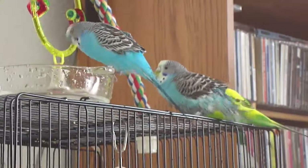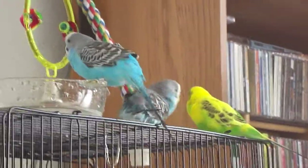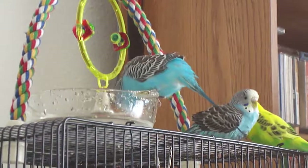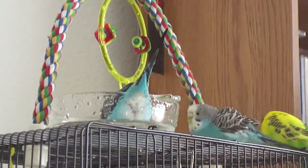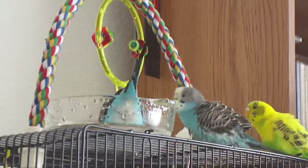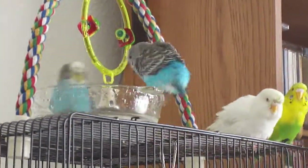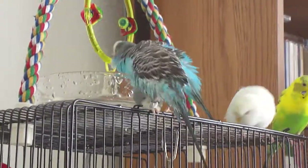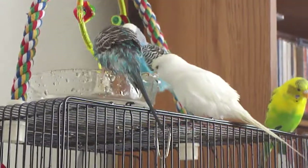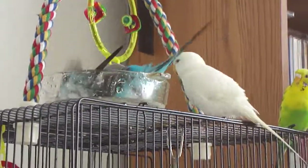Get in there, buddy. Oh, look at him go — he's liking it! Turquoise is showing him how it's done. Look at him go, he's getting the hang of it.